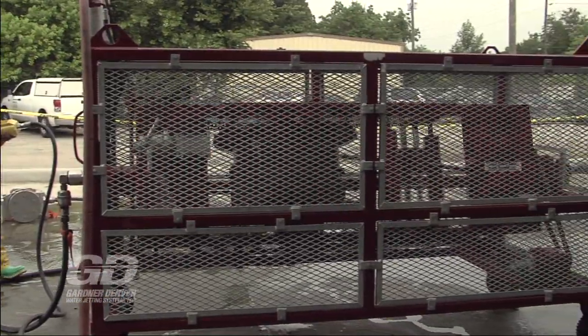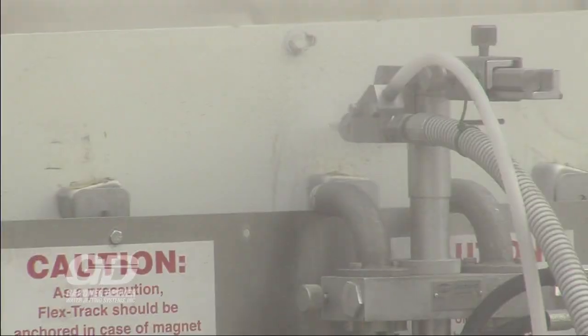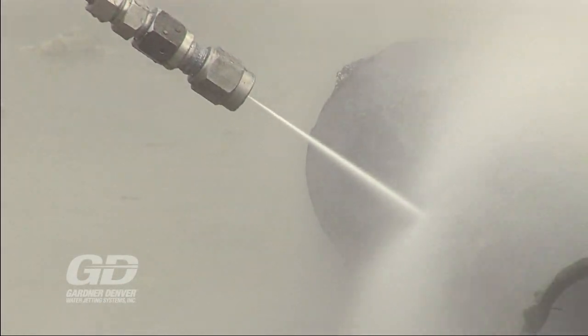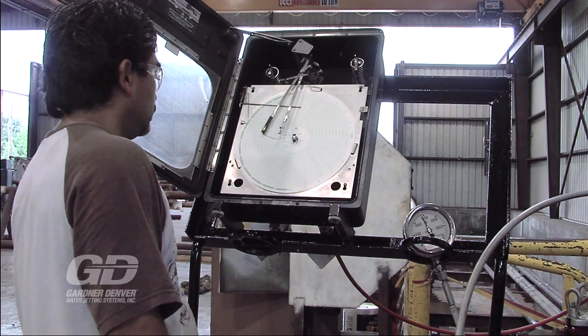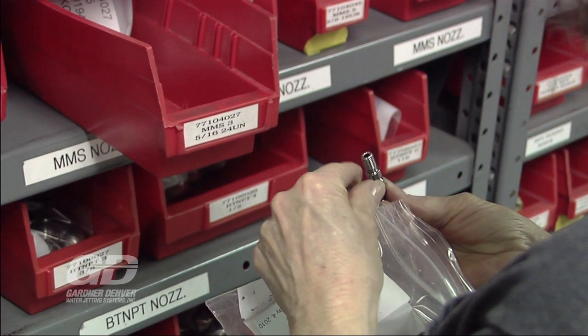Our water jetting systems are used in industrial applications around the world including cleaning, cutting, surface preparation, and hydrostatic testing. Gardner Denver provides everything you need from the pumping units to the smallest accessories.